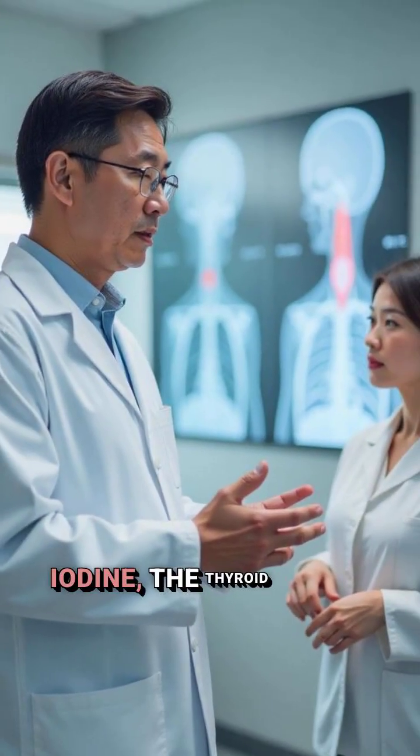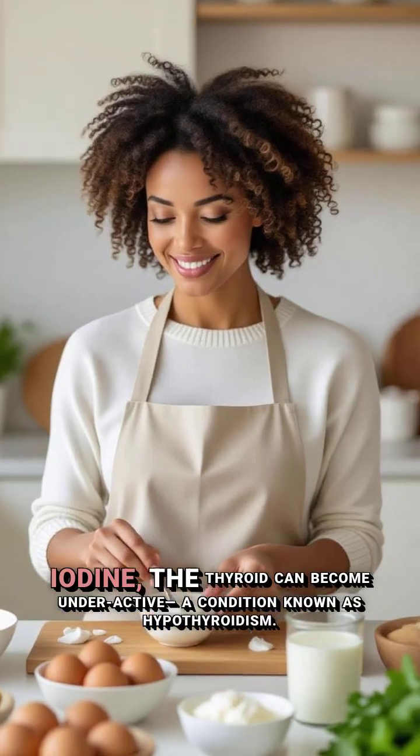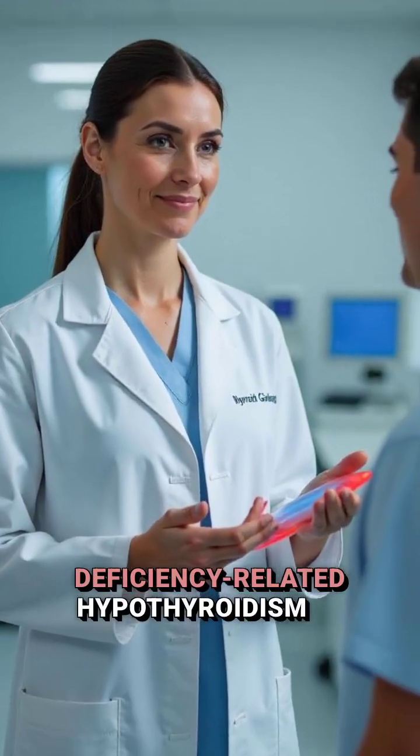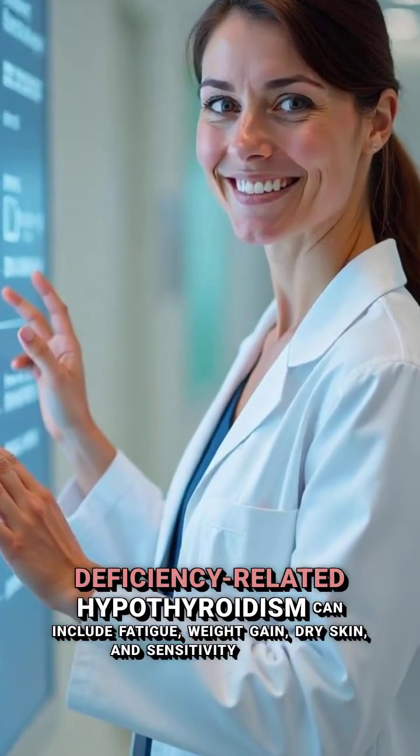Without enough iodine, the thyroid can become underactive, a condition known as hypothyroidism. Symptoms of iodine deficiency-related hypothyroidism can include fatigue, weight gain, dry skin, and sensitivity to cold.